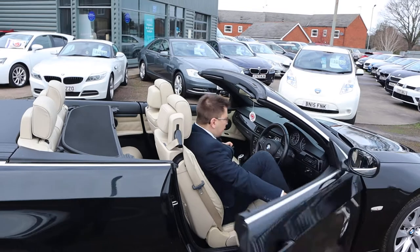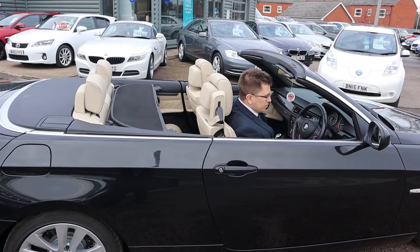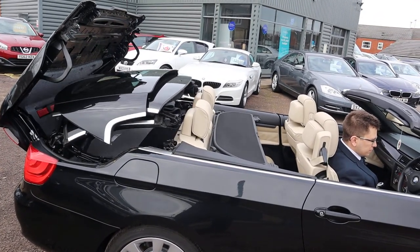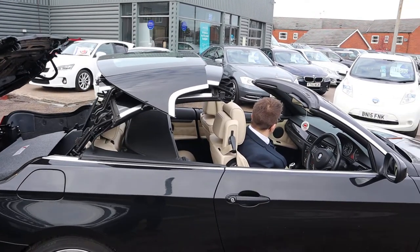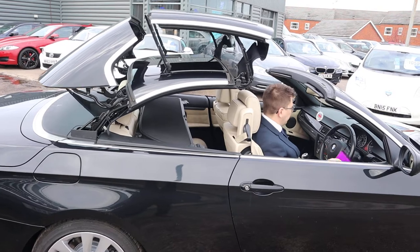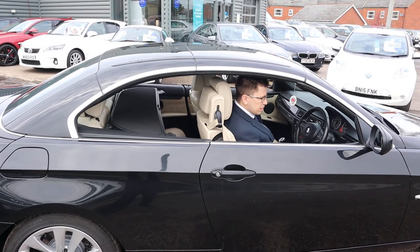So to do that, close the door, get the engine started and then just hold on to the button by the handbrake — and here we go. Mesmerising. And then it's completed because the windows go up as well.